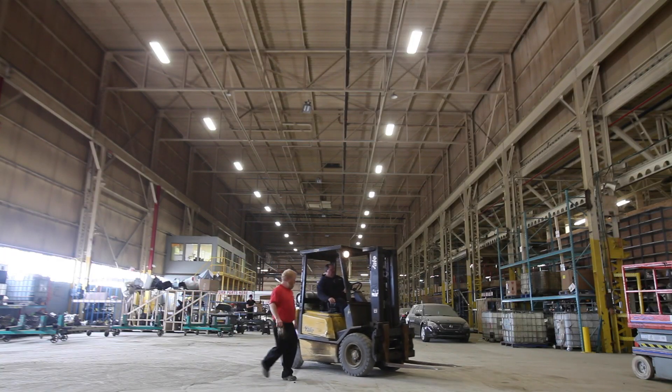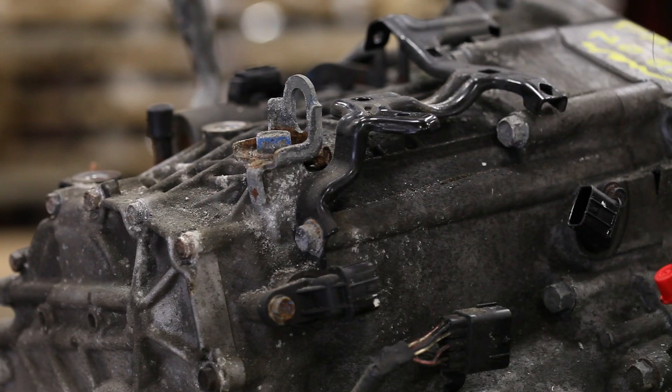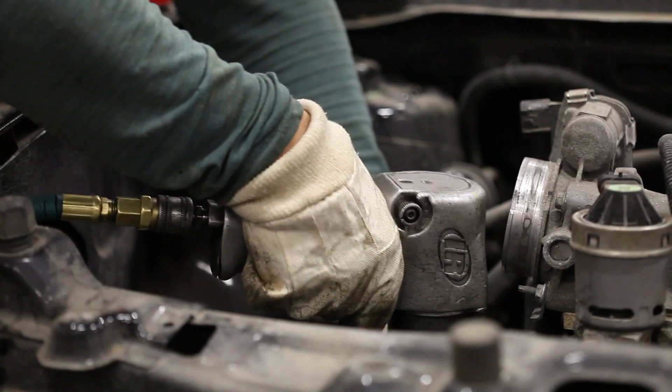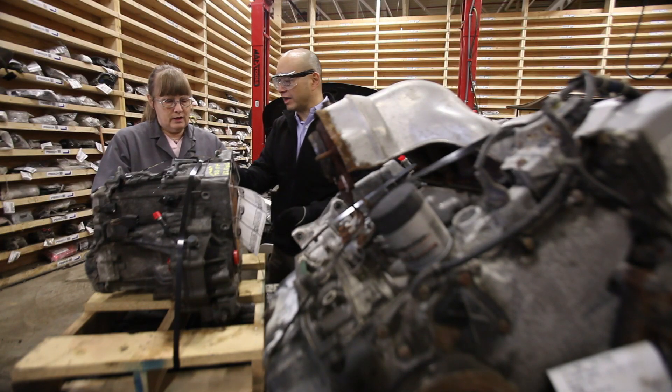Standard Auto Wreckers is a third generation business. What we do is we dismantle vehicles that have reached the end of their lives, either through natural causes or via accidents. Our primary purpose is the recycling of vehicles and the sale of used auto parts.